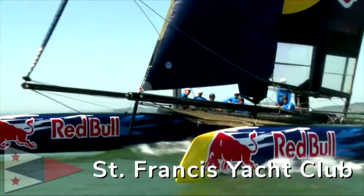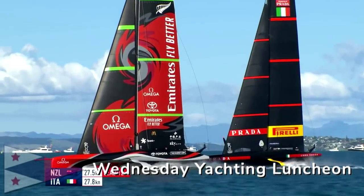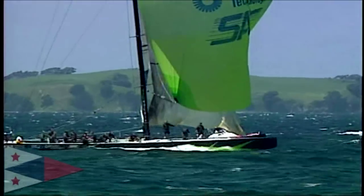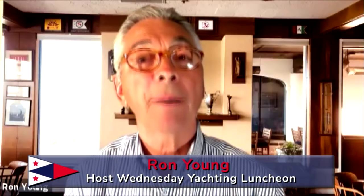From the Saint Francis Yacht Club in San Francisco, this is the Wednesday Yachting Luncheon, hosted by Ron Young. Welcome to the Wednesday Yachting Luncheon, live from the virtual grill room of the Saint Francis Yacht Club. We hope that you and yours are sheltering in a comfortable environment and we look forward to greeting you back in the yacht club just as soon as conditions permit.